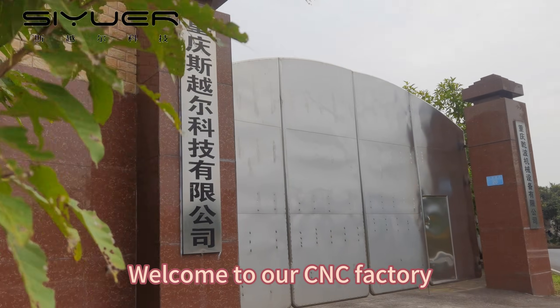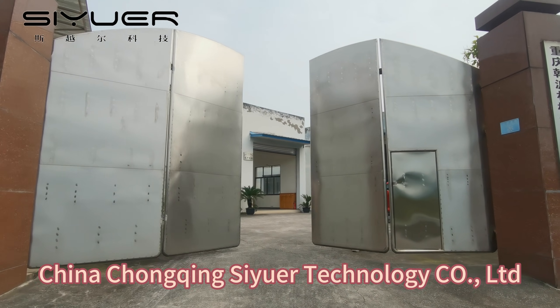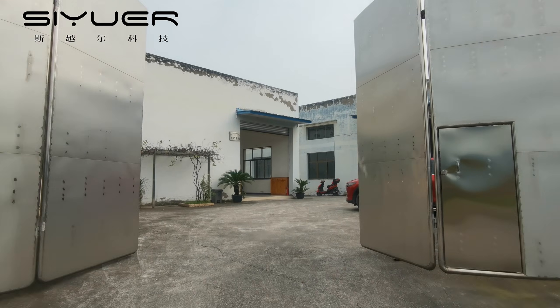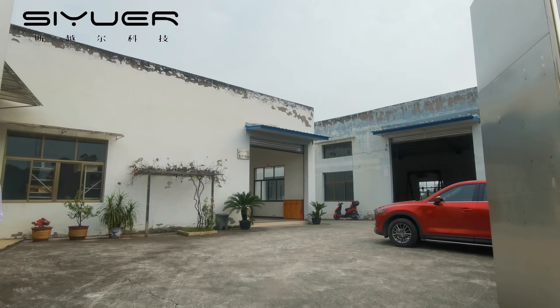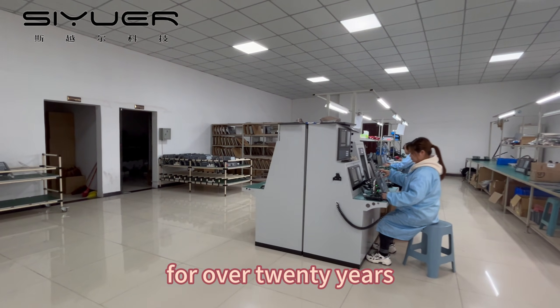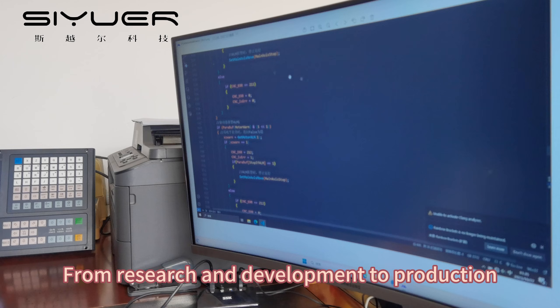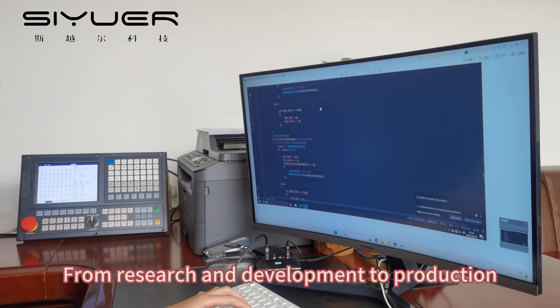Welcome to our CNC factory, China Chongqing Seuer Technology Co Ltd. Our company has been committed to the CNC industry for over 20 years. We provide our customers with the most reliable products, from research and development to production.